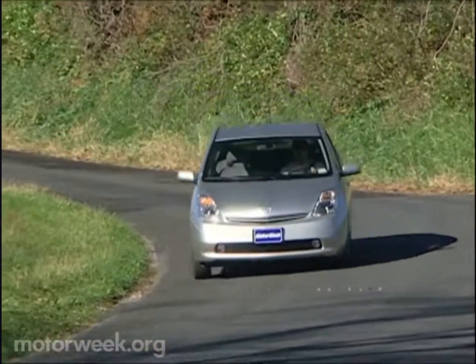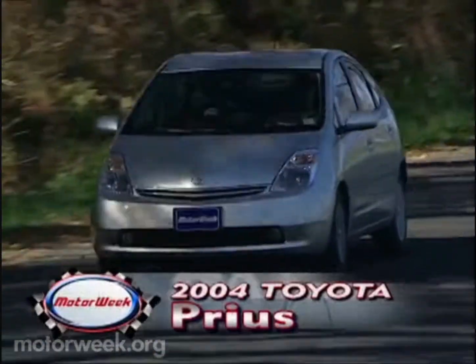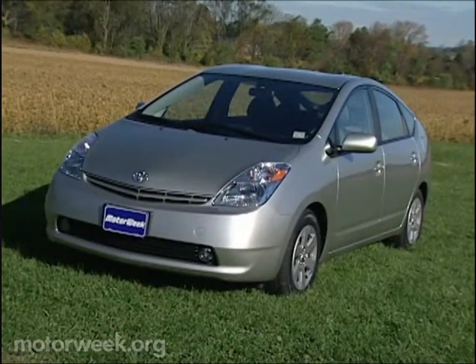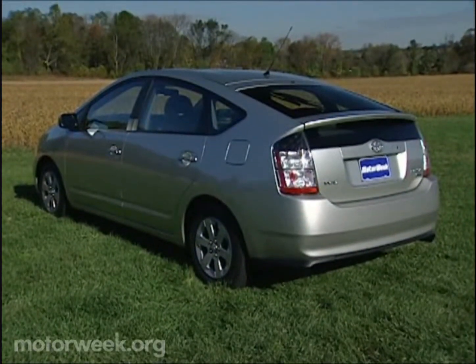You're looking at one of the most sought-after vehicles sold anywhere in the world today. It's no Ferrari or Bentley. It is the unusual-looking but oh-so-practical Toyota Prius Hybrid, the first mid-sized car to combine gasoline and electric power.